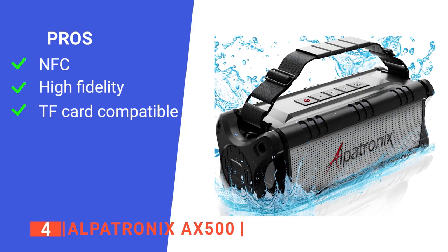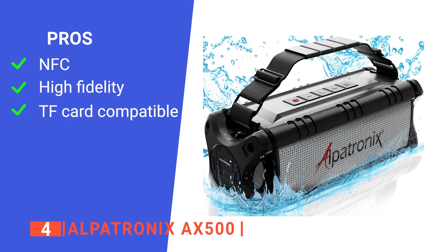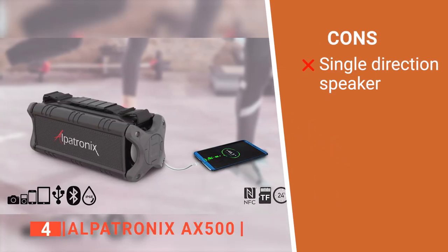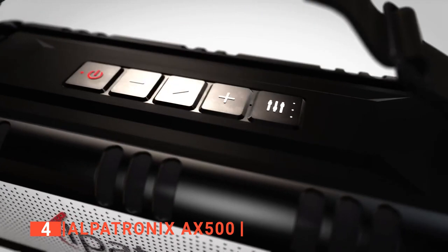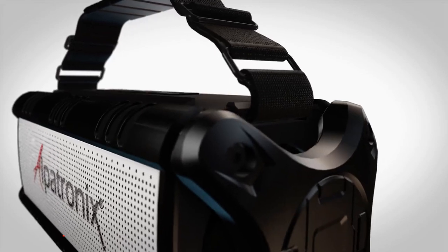Its pros are: it is NFC-enabled, its sound does not distort, and it also plays music from a TF card. However, the sound waves are sent unidirectionally. The Alpatronix AX500 is suitable for anyone looking for a portable and durable speaker with a large output.